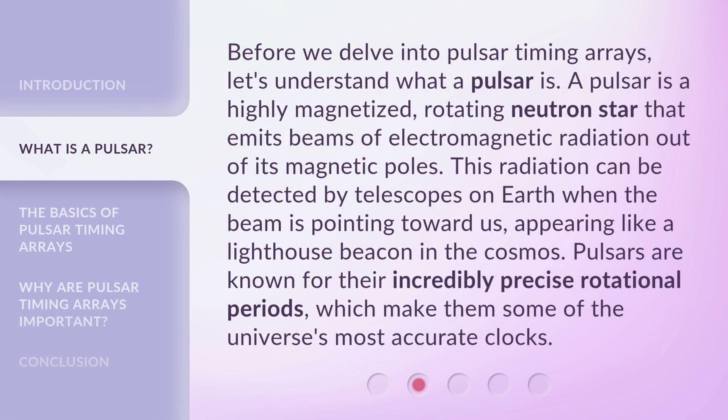Before we delve into Pulsar Timing Arrays, let's understand what a pulsar is. A pulsar is a highly magnetized, rotating neutron star that emits beams of electromagnetic radiation out of its magnetic poles. This radiation can be detected by telescopes on Earth when the beam is pointing toward us, appearing like a lighthouse beacon in the cosmos.